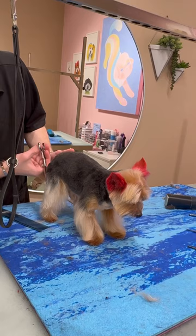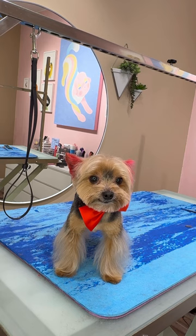I think Bron's ears turned out super adorable, and I gave him that matching little bow tie, and he is all ready to go home. Bye, Bron.